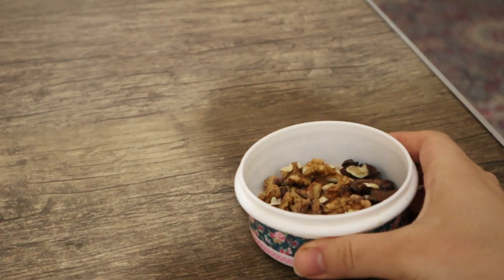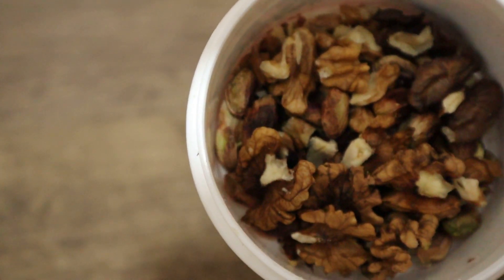I also have 20 pieces of any type of nuts for healthy fat.